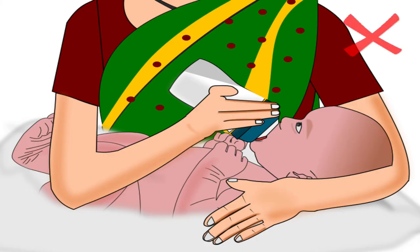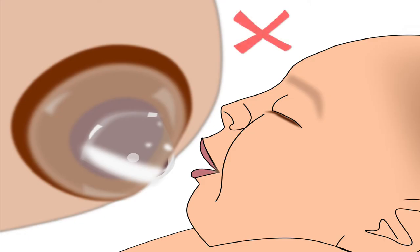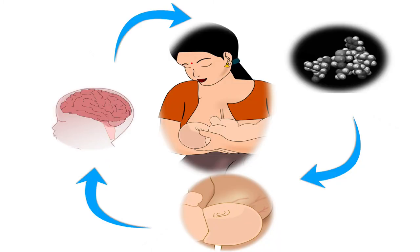Remember, do not use feeding bottles or nipple shields, as it will make it difficult for the baby to breastfeed from breasts having flat or inverted nipples. The mother should provide plenty of skin-to-skin contact to the baby, as it helps stimulate the oxytocin reflex in the mother, allowing breast milk to come out more easily.